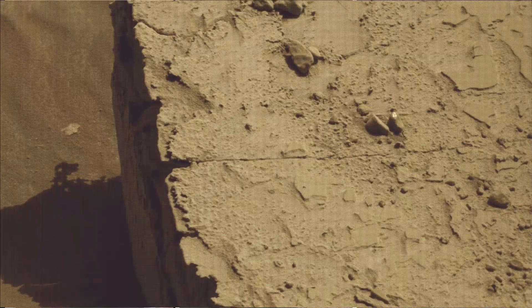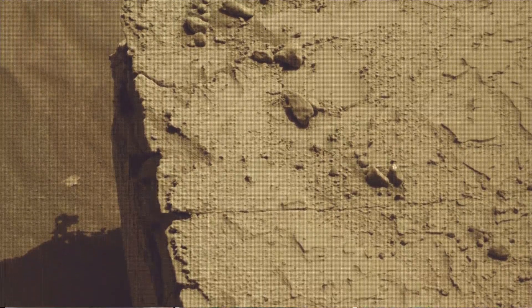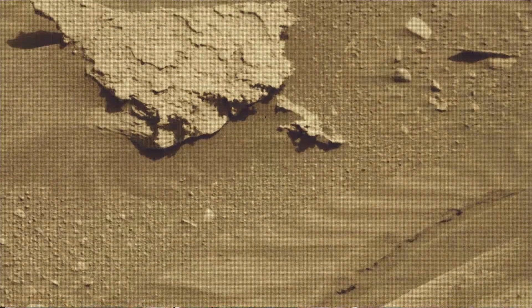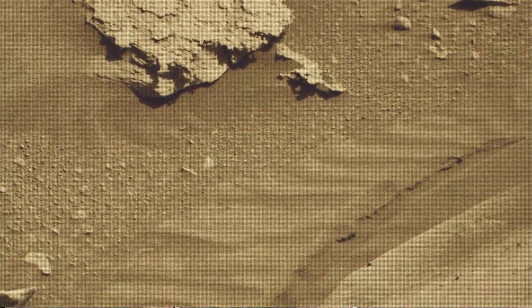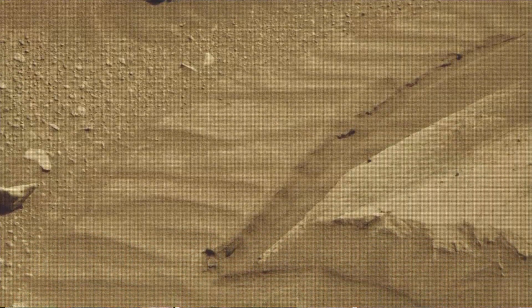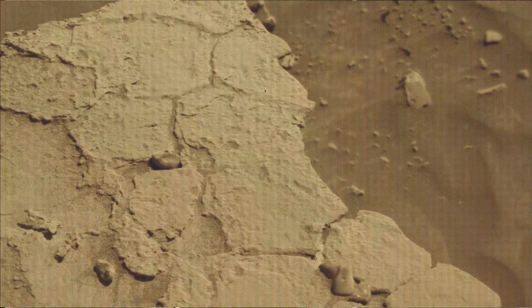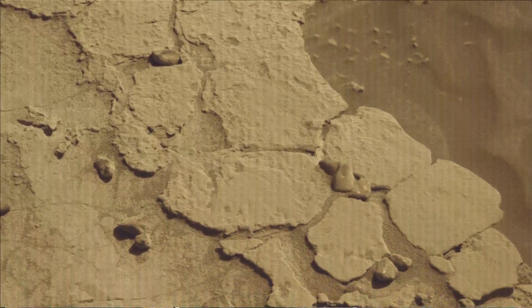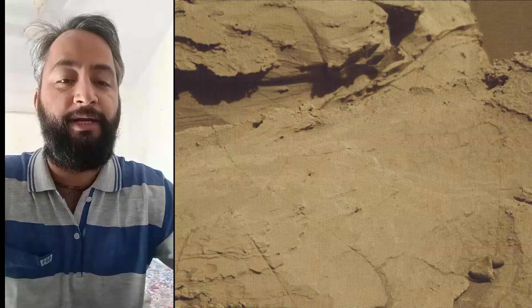The rover will characterize the planet's geology and past climate, pave the way for human exploration of the red planet, and be the first mission to collect and cache Martian rock samples. The Mars Perseverance and Mars Curiosity missions are part of NASA's Moon-to-Mars exploration approach, which includes missions to the Moon that will help prepare for human exploration of the red planet.